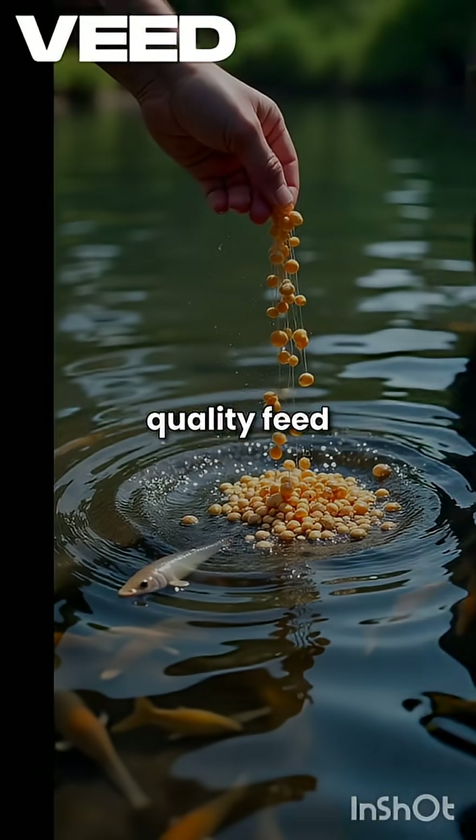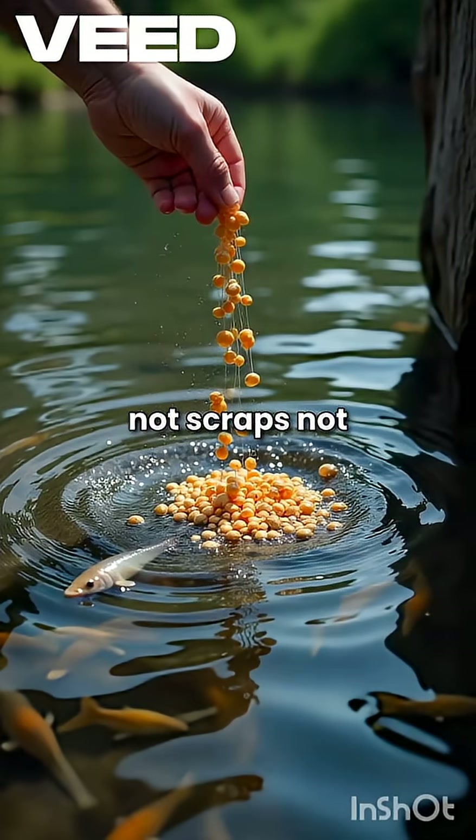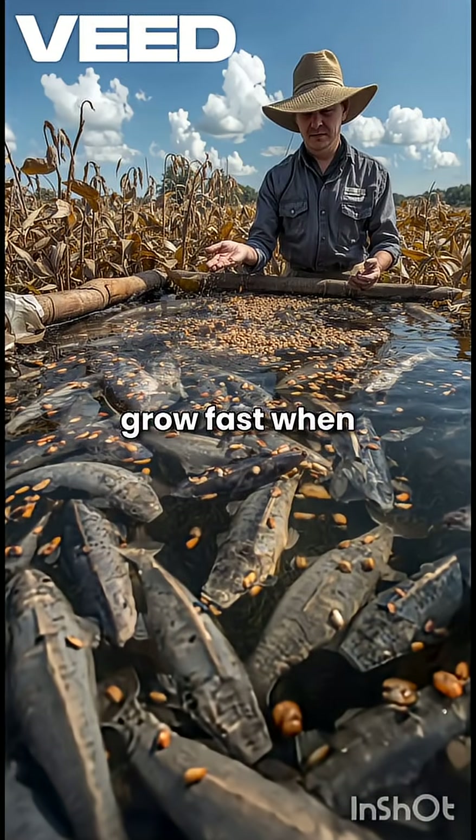First, they use high quality feed. Not scraps, not leftovers — real protein-rich pellets. Catfish grow fast when they get the right feed at the right time.